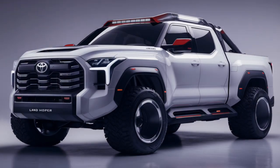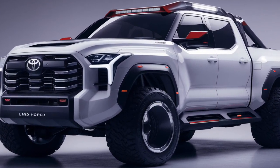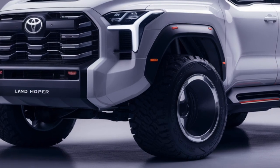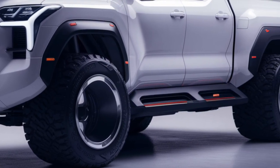Hey everyone, welcome back to MZ Car Club. Today we're diving into the 2025 Toyota Land Cruiser, a legendary name in the world of off-road vehicles, now with some exciting updates. Let's get started by taking a closer look at its interior and exterior design, efficiency, and market position.